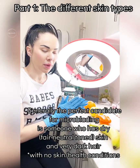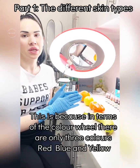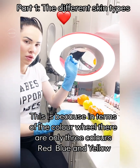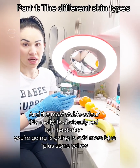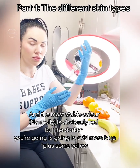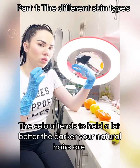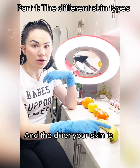Generally, the perfect candidate for microblading is somebody who has dry skin and very dark hair. This is because in terms of the color wheel, there's red, blue, and yellow. The most stable color is obviously red. But the darker that you're going, there's more blue. The color tends to hold a lot better the darker your natural hairs are and the drier your skin is.